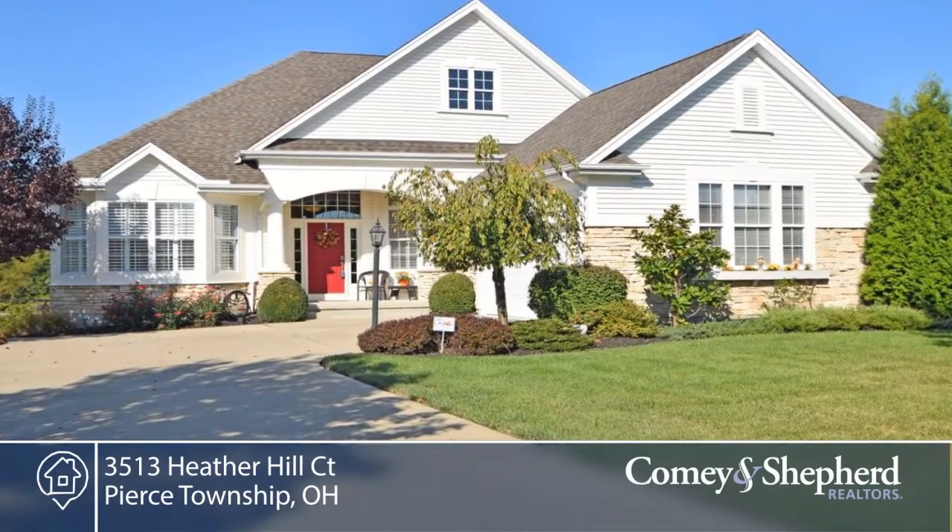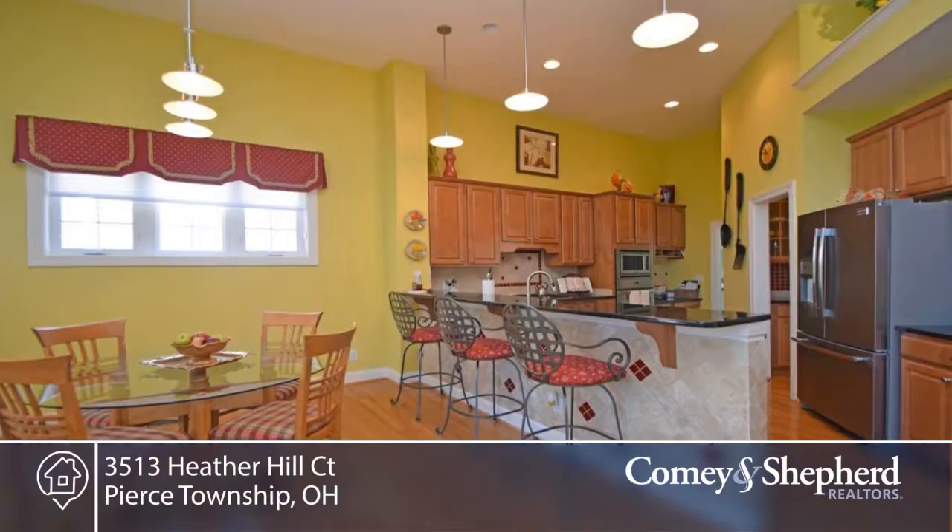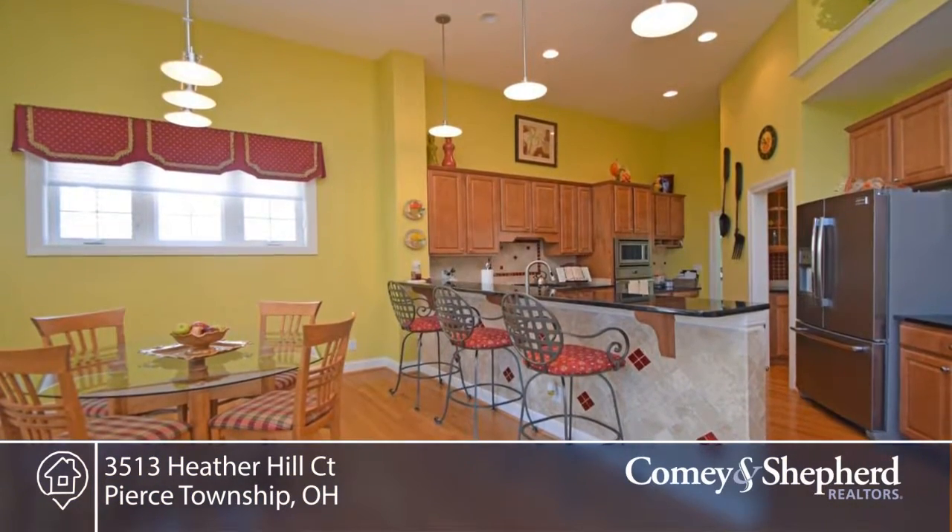This is a stunning lifestyle home with a beautiful view of the fifth fairway. There's granite and stainless steel in the kitchen, gas cooktop, and updates throughout.